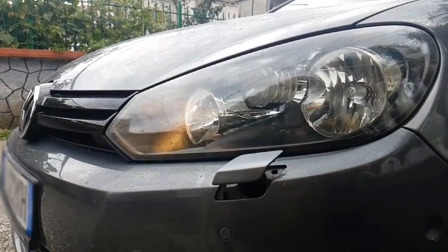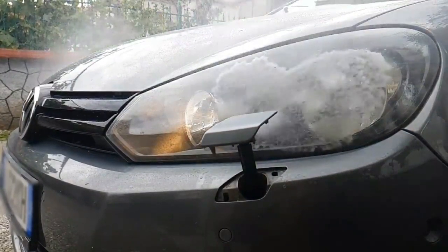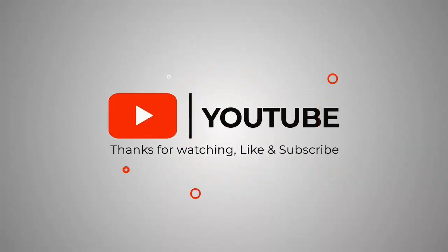Thank you for staying with us till the very end. Hope you enjoyed the video. Don't forget to subscribe to our channel for more car related content. Bye.